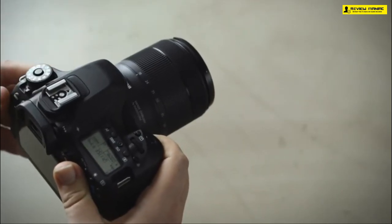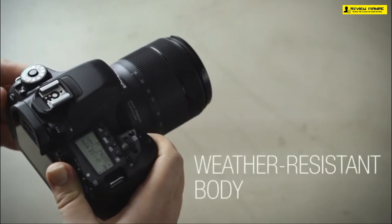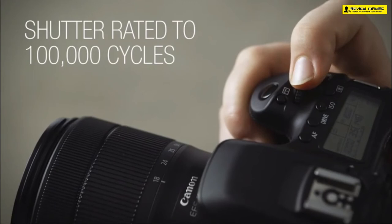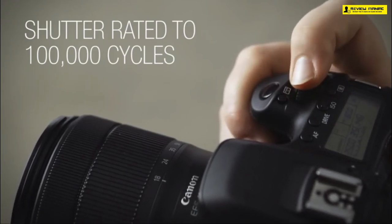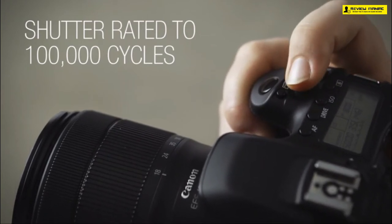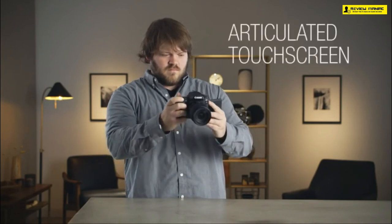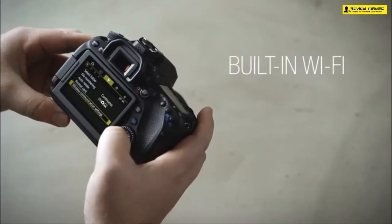The autofocus on the EOS 80D is brilliant. The Dual Pixel CMOS autofocus delivers fast and accurate focus while shooting videos, helping you achieve a natural and precise focus even when shooting fast action videos. Furthermore, you get a 45-point cross-type autofocus system with a full frame sensor. The camera also comes with a headphone jack, allowing you to monitor audio levels while recording and adjust them without looking at audio graphs on a separate screen.